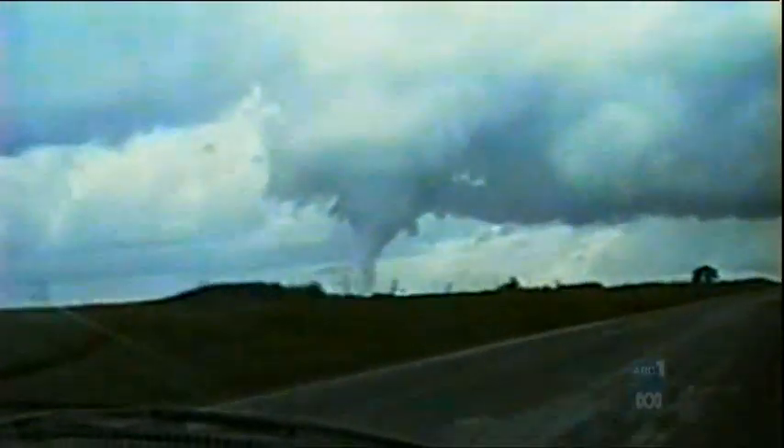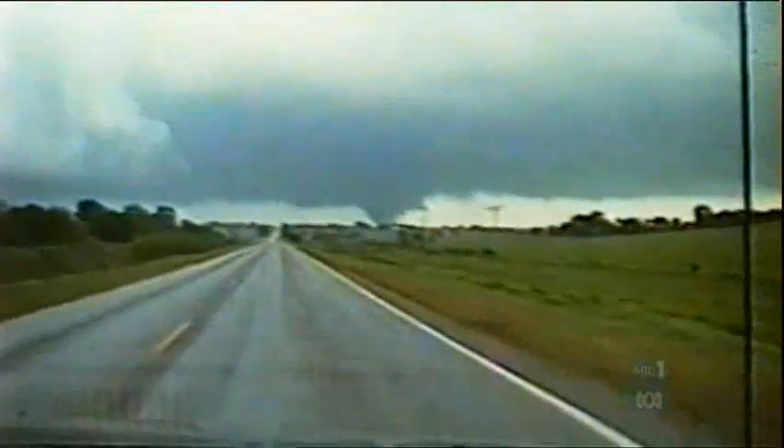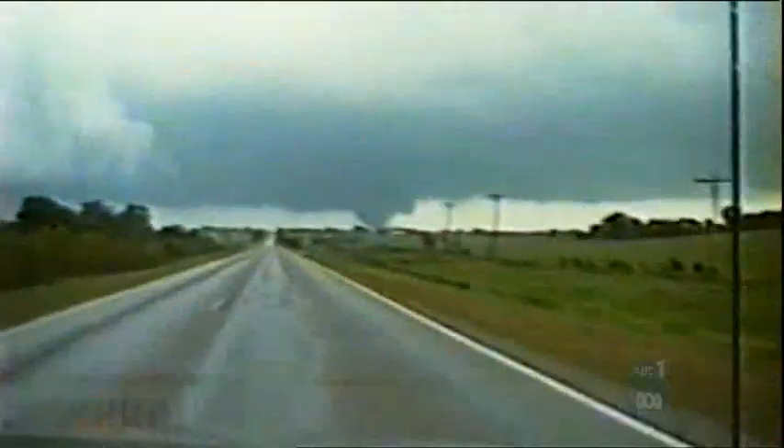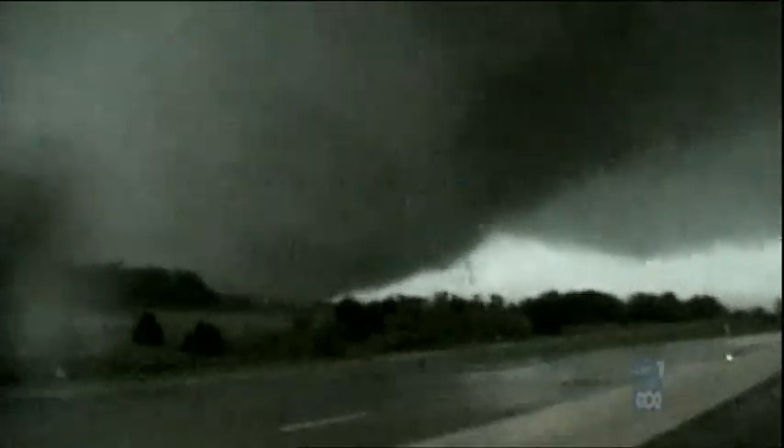The most significant tornado during the disaster made first contact just southwest of Chickasha, Oklahoma, and tore up a 38-mile path, nearly a mile wide. It was a very large tornado spatially, and it was also very strong on the radar.